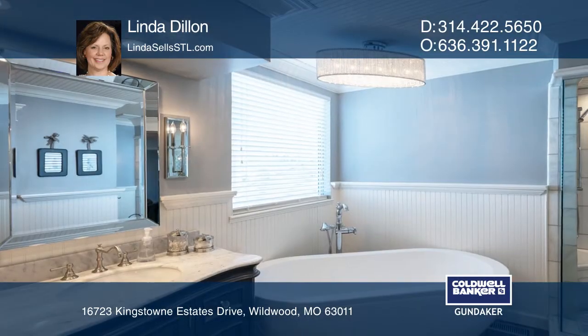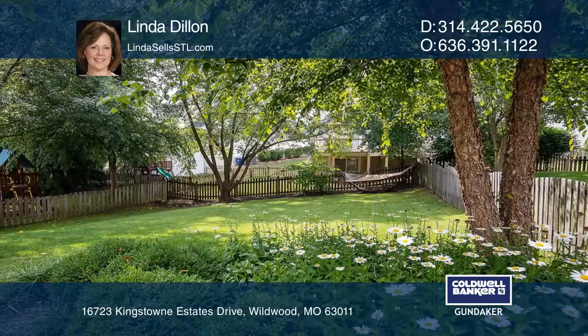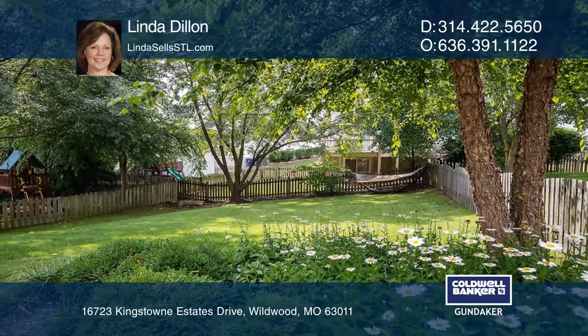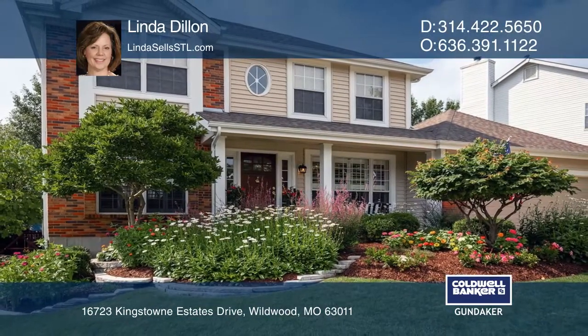Upstairs, find the spacious master suite with an extraordinary spa-like bath. Finished lower level includes a fifth bedroom and a large guest bath. Make yourself at home by scheduling a tour with Linda Dillon.